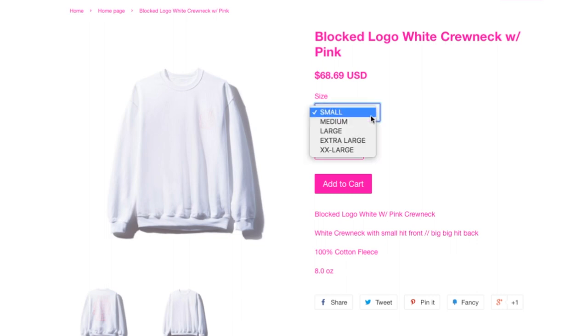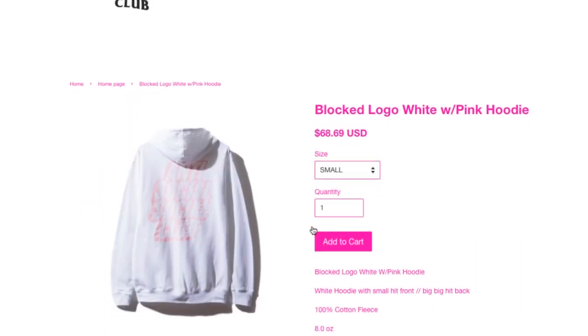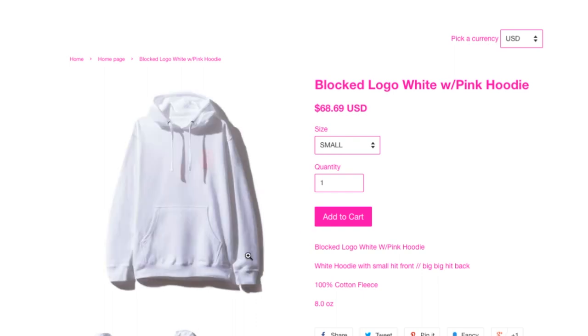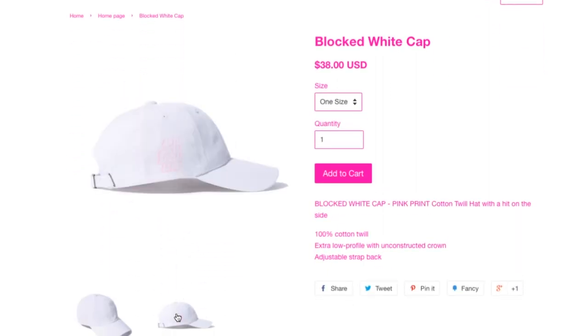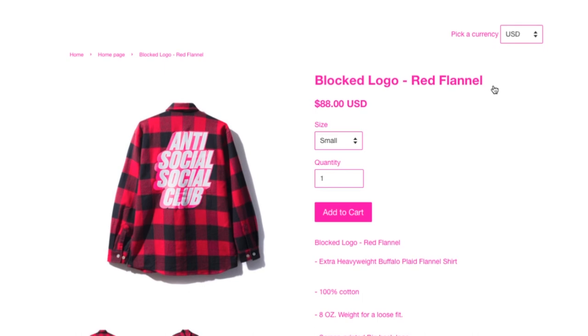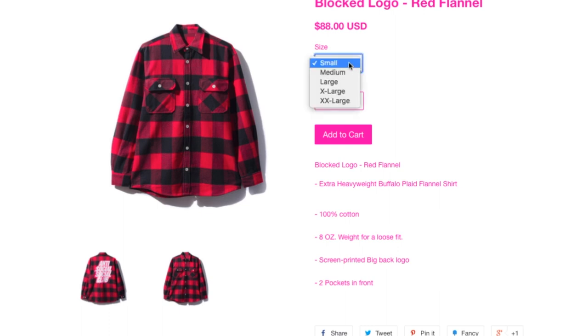This one is $68.69 — Black Dead Logo white with pink hoodie. I'm not sure if I made a mistake ordering this time or not — cross my fingers. This one is $38, the Black Dead white cap. Hopefully nobody ordered it so they could ship out my items. This one is the Black Dead Logo red flannel, $88 — they have all the sizes, 100% cotton, 8 ounce, loose fit, two pockets in front, screen print, big logo on the back. Extra heavy weight buffalo plaid flannel shirt.